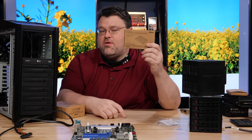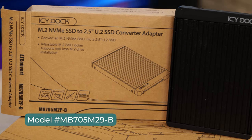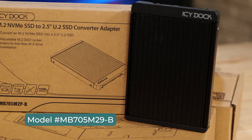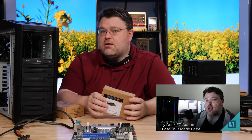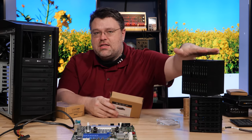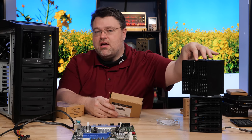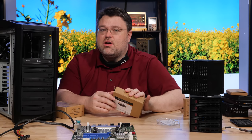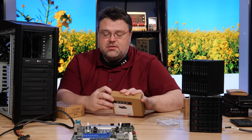You might be wondering — is there a U.2 version of that? And indeed there is. U.2 is not really super common in the desktop genre, so you need another bay for it. ICDock has something very similar but with four bays in a single 5.25-inch bay for U.2 NVMe drives. I actually use that in my personal Threadripper system — it's really nice.